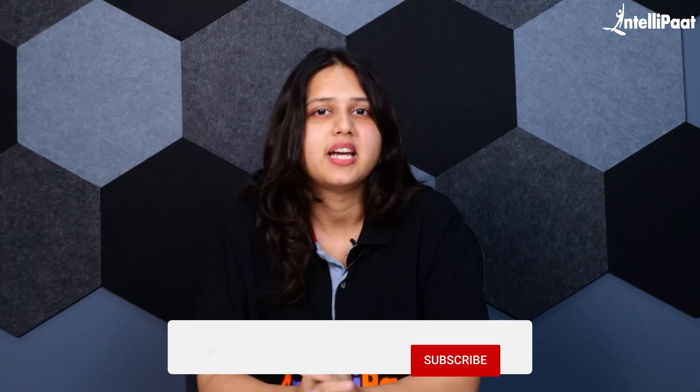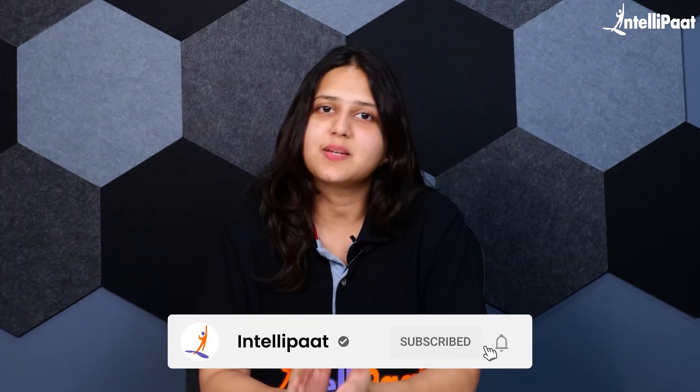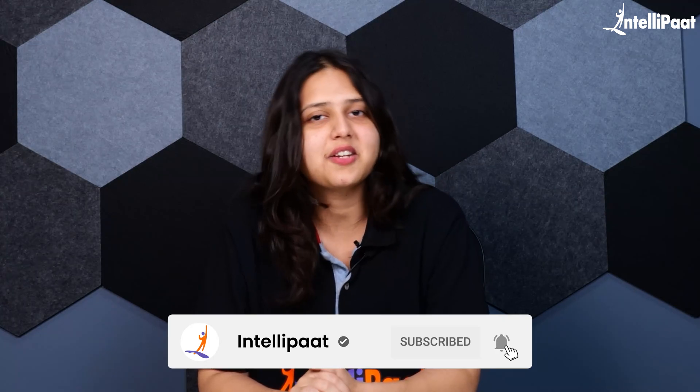So this is all for this video. I hope you were able to get some insight out of it. If you liked it, hit the like button and subscribe to Intellipaat's YouTube channel. Thank you, and see you in the next video.